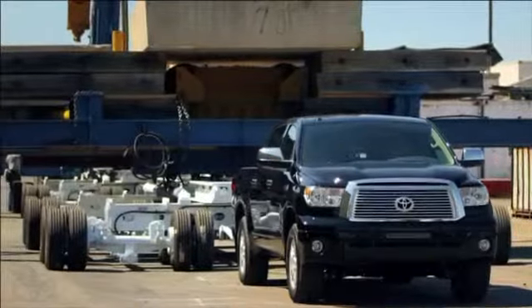We're excited to show the world what Tundra can do. It's a half-ton truck with the heart of a three-quarter ton truck. It's a truck off of the production line, no modifications to it, that's going to be pulling the space shuttle, but I have no doubt that it's going to hold up.